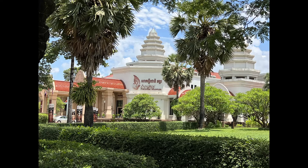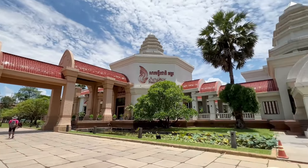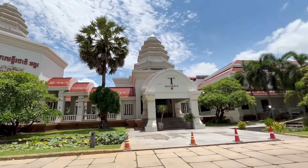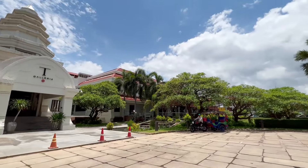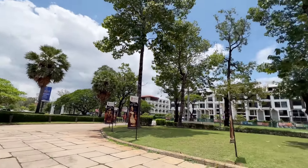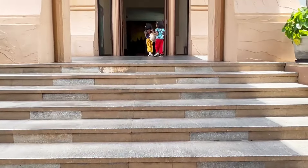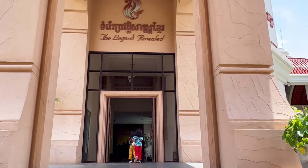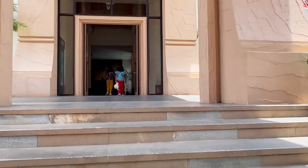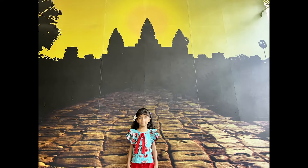Our hotel was really close to the Angkor National Museum. We visited first this Angkor National Museum. We had already visited the National Museum of Cambodia in Phnom Penh, and this Angkor National Museum has almost similar things, so we didn't go inside. If you haven't visited the National Museum of Cambodia in Phnom Penh, you can visit this one — it will take one to one and a half hours.